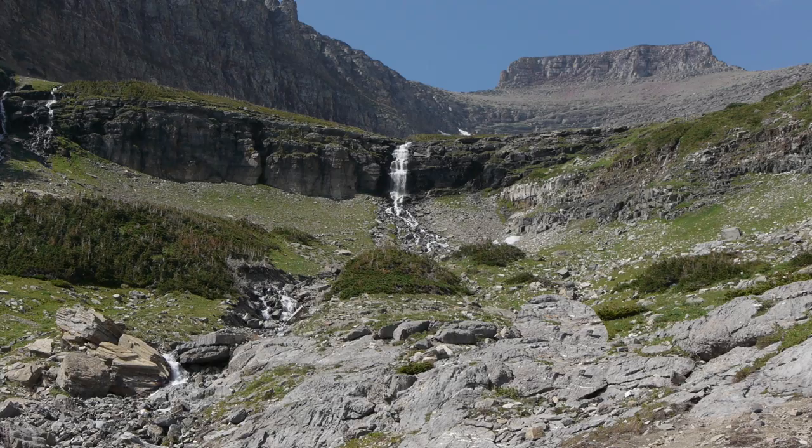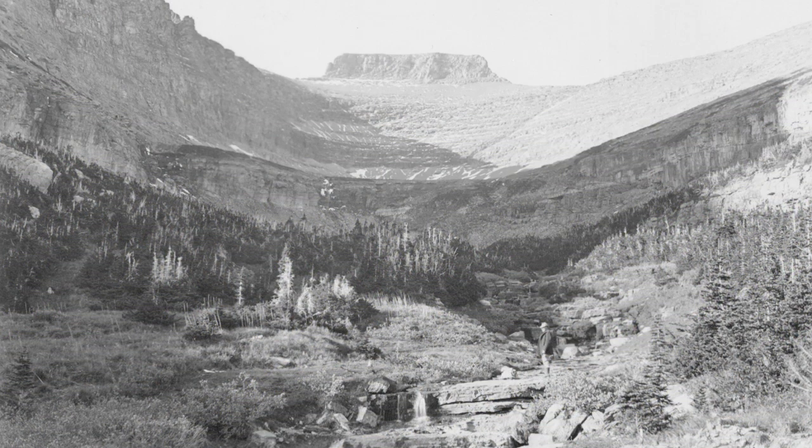Surrounded by carpets of wildflowers during the summer, Lunch Creek flows down a natural rock staircase from the striking backdrop of Pollock Mountain. It was named for its popularity as a lunch stop for early visitors to the park and remains a popular stop on the road today.